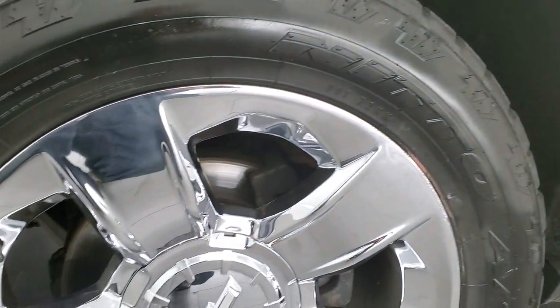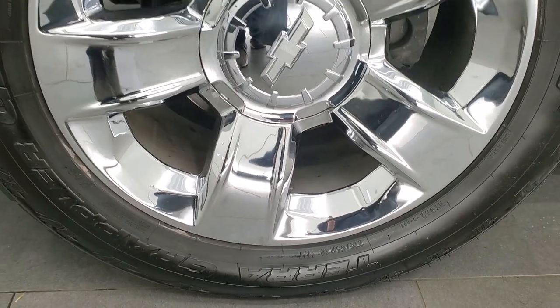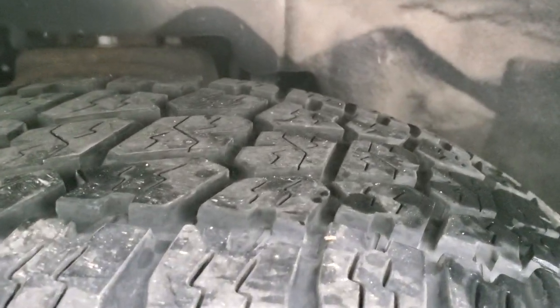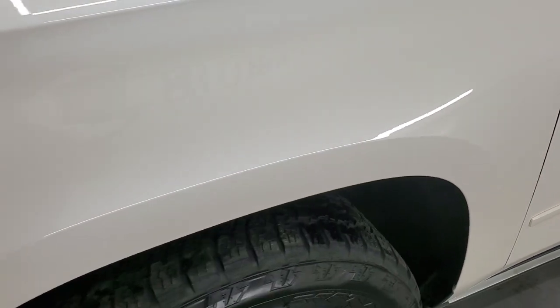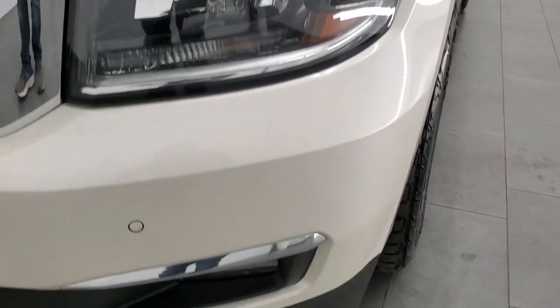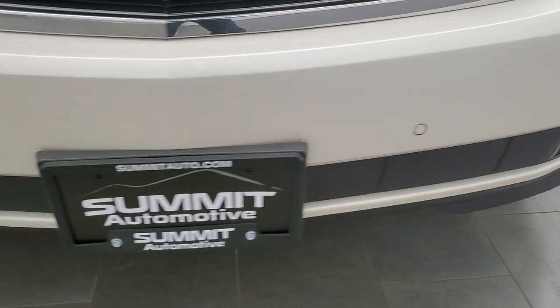This one comes with the 20 inch chromed alloy rims and they are in really nice condition. It has a set of Nitto Terra Grappler G2 tires — these are 275/55 R20s and they have right around 50 to 60% of the tread left on them. The front fender is in excellent condition, I didn't see any dents or dings on there. It does come with the LED running lights, projector lamp headlamps, front bumper parking sensors and the factory fog lights.